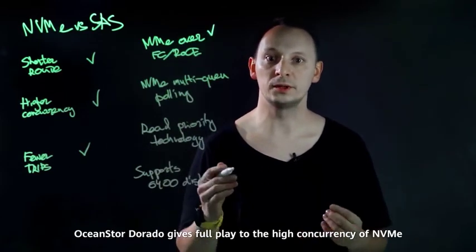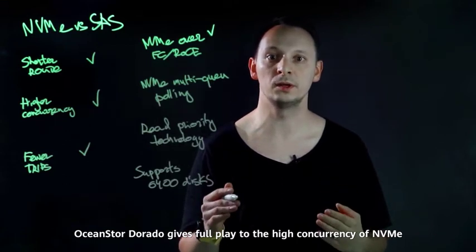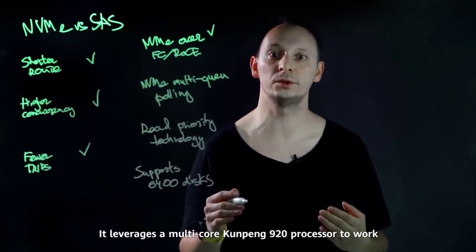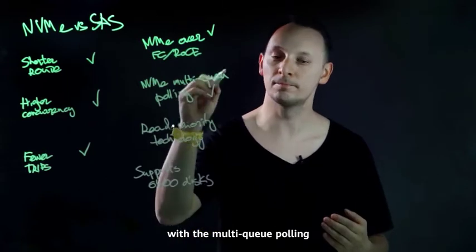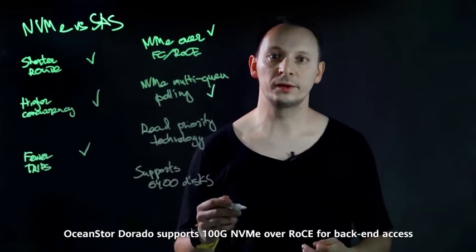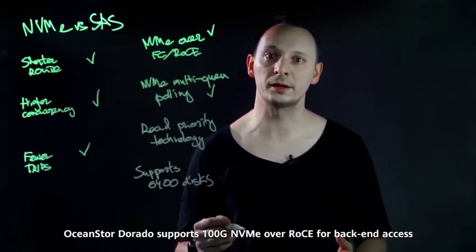OceanStor Dorado gives full play to the high concurrency of NVMe. It leverages a multi-core Kunpeng 920 processor to work with Multi-Queue polling. This shortens up to 50% of latency. OceanStor Dorado also supports 100GB NVMe over RoCE for back-end access.